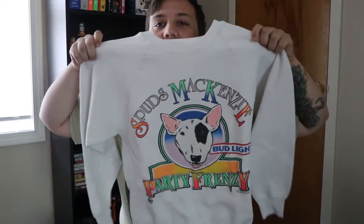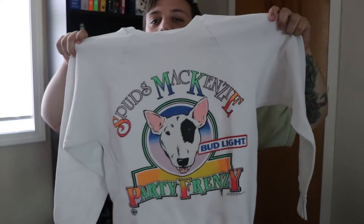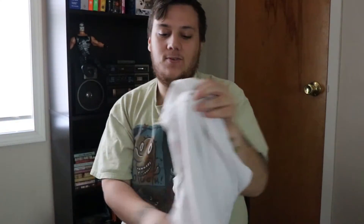Speaking of which, this next one is a crew neck featuring the famous Spuds McKenzie — a little Bud Light hit with beautiful colors. We're buying mostly t-shirts and jerseys right now, but you still gotta get the crew necks. It gets cold anywhere, whether here in Iowa or out in California, so people like a simple sweater to throw on.